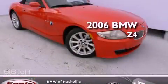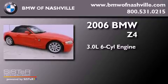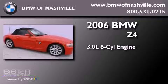This is a 2006 BMW Z4. It features a 3.0-liter six-cylinder engine and an automatic transmission.